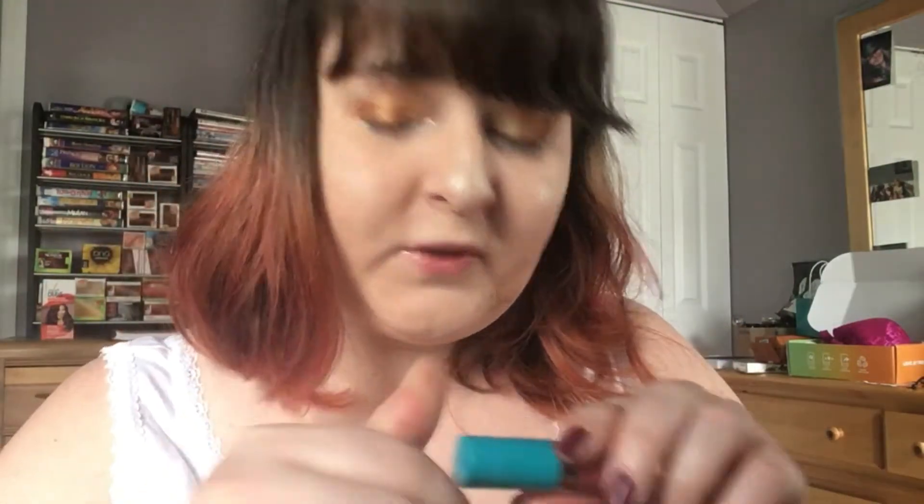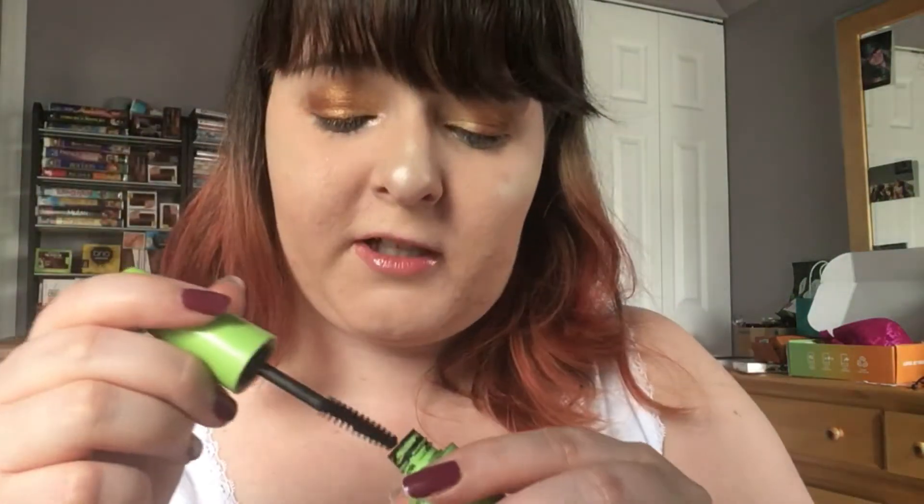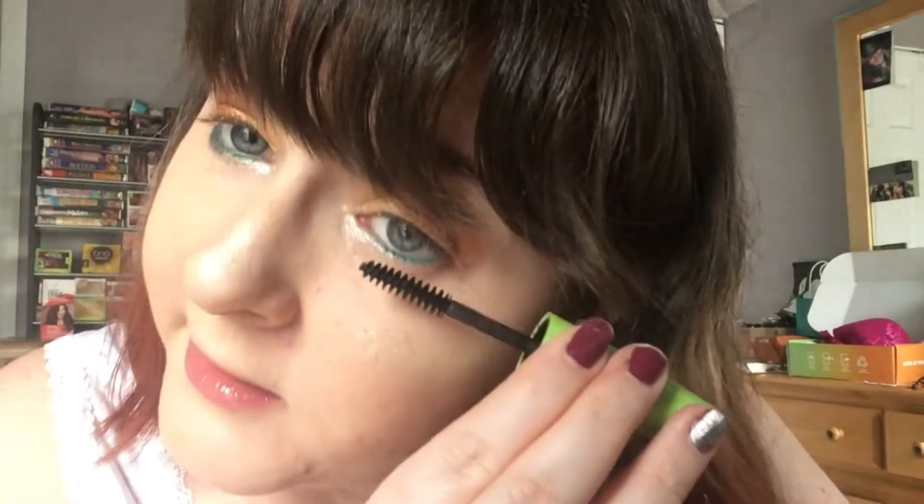Not sticky, not too thick, not too liquid, and it's shiny as hell — so I like it. Now my bottom mascara. I should learn to do another face when I apply mascara, but let's see.